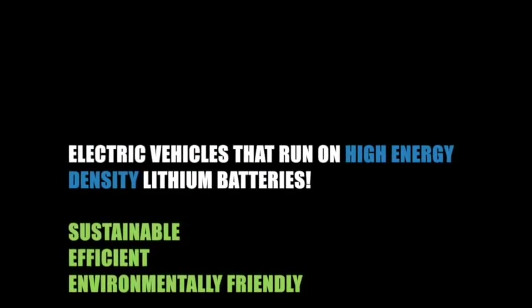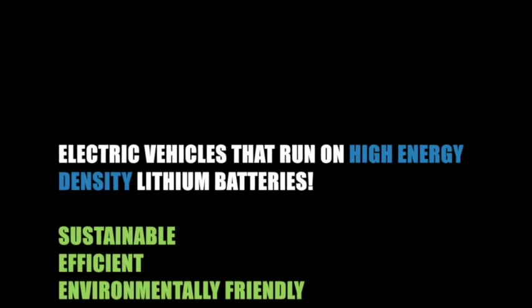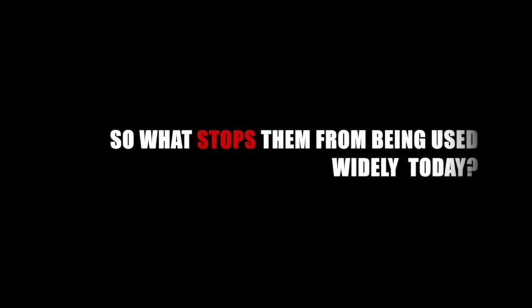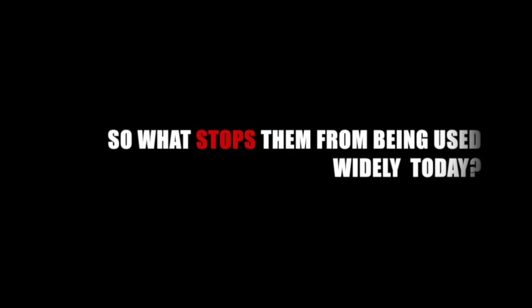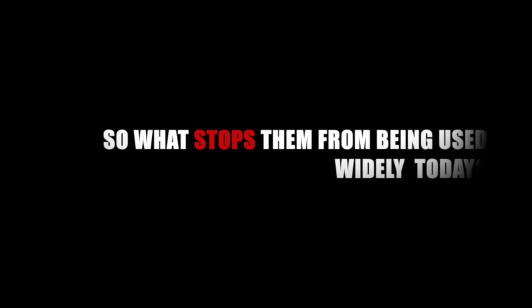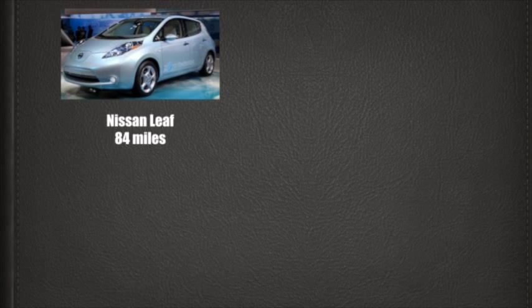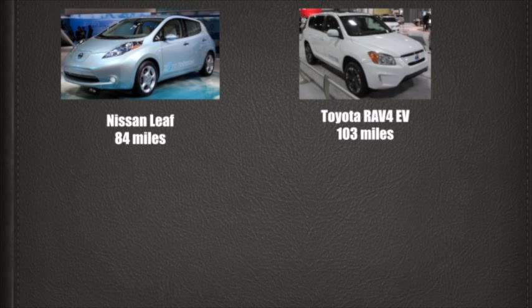Using electric vehicles that employ high-energy density lithium-ion batteries is a possible solution to this problem, but what is it that stops them from being used widely? Let us look at some of the best-known fully electric vehicles in the market today and the distances that they can cover in one battery discharge. Apart from being very expensive, what these cars suffer from is range anxiety.